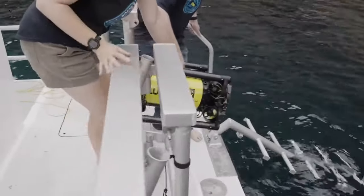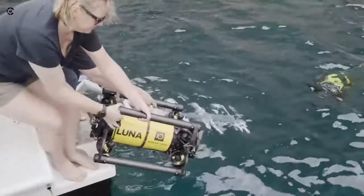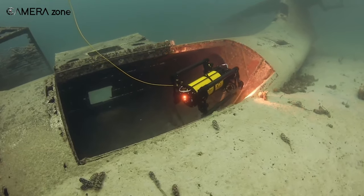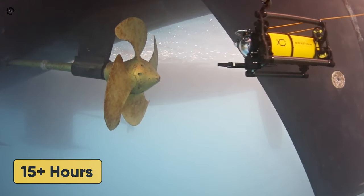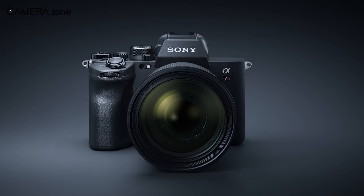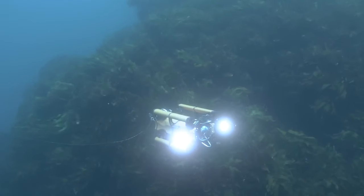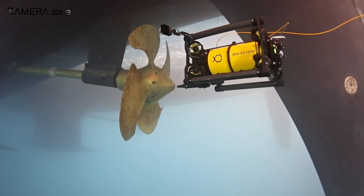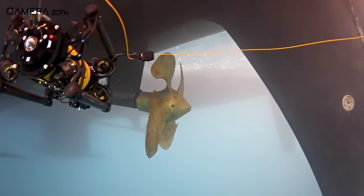Spec-wise, the Boxfish Luna has a maximum depth rating of 1,000 meters and can move at top speeds of over 5 knots, powered by 8x vectored 3D configuration thrusters. It comes standard with a 200-meter tether cable and offers a battery life of over 15 hours per charge. For imaging, it houses Sony A1, A7S III, or A7RV cameras and includes a Sony 16-35mm f/4 lens. Dual 8,500-lumen adjustable LEDs provide ample lighting. The frame consists of rugged anodized aluminum alloy measuring 28 x 17 x 14 inches and weighing around 24 kilograms.